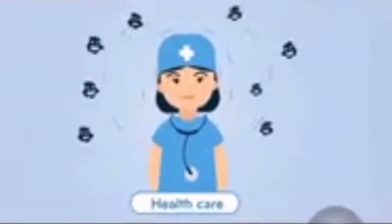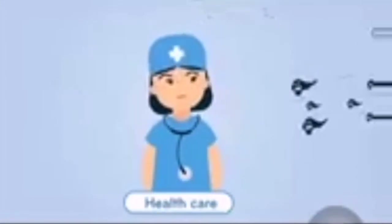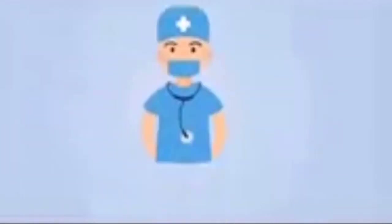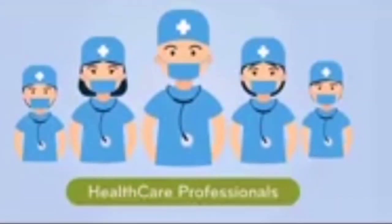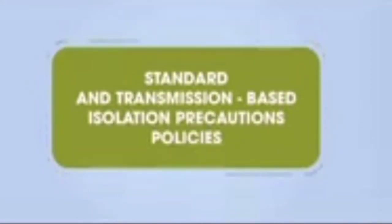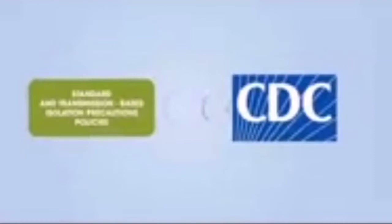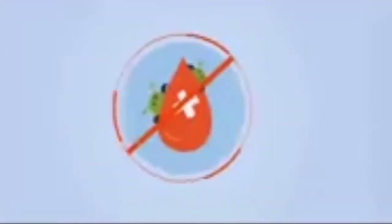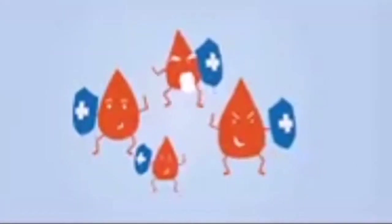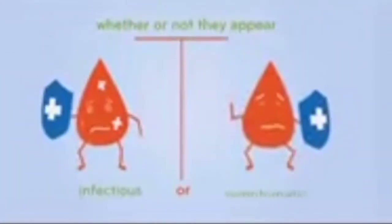Infection control. Health care workers are at risk of coming into contact with germs that can cause disease by spreading from person to person. There are several practices used by health care professionals to stop this spread. Standard and transmission-based isolation precautions guidelines are based upon the latest recommendations from the CDC. Standard precautions are used to prevent the spread of bloodborne germs. They're used when providing care to all individuals, whether or not they appear infectious or symptomatic.